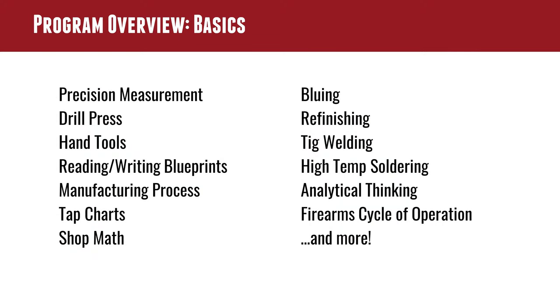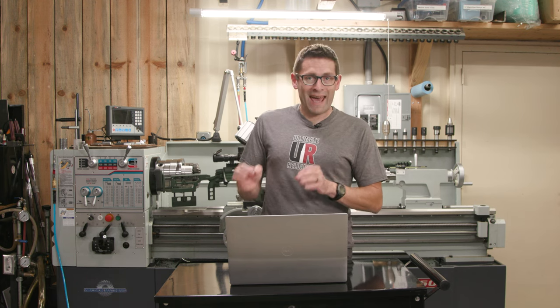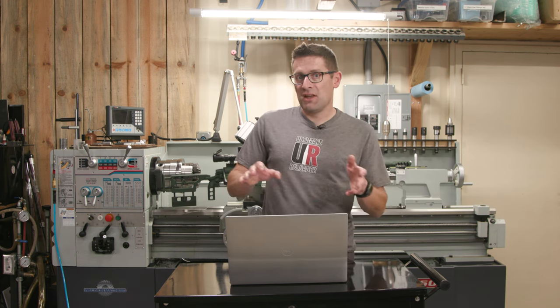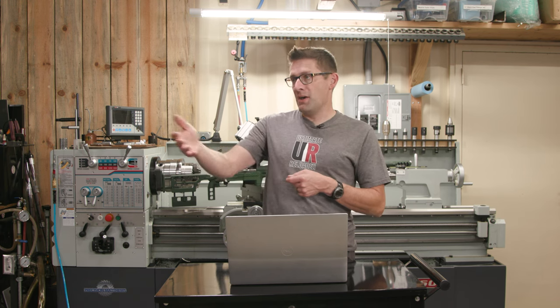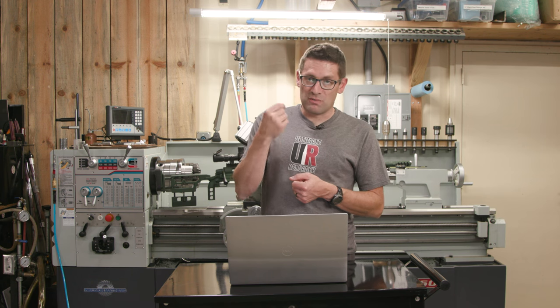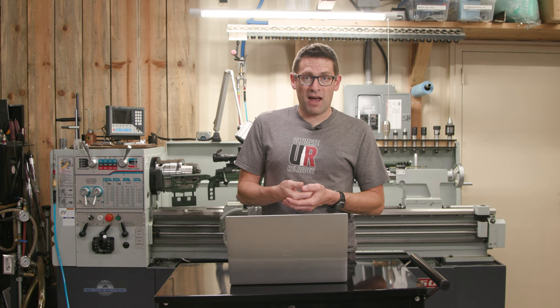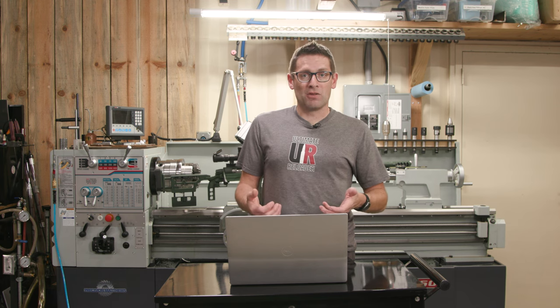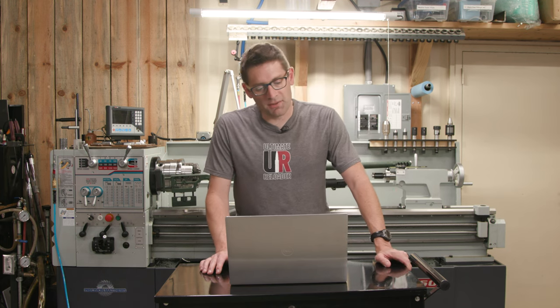Drill press, hand tools, reading and writing blueprints — that is a really important one. Here at Ultimate Reloader, we're starting to use CAD to 3D model the gunsmithing jobs we do, and from those models we create blueprints. When I step up to the lathe or the mill to do some precision machining, that blueprint is my lifeline. So understanding that visual and mathematical language is super important — you'll learn how to read and create blueprints, which is absolutely awesome.